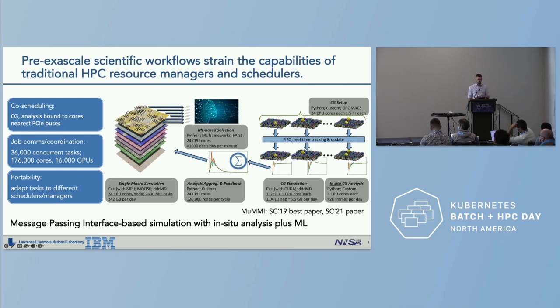There are three primary areas that taxed resource managers and schedulers. The first is the co-scheduling challenge. The coarse-grained component of this workflow required that analysis be bound to cores nearest to PCI Express buses on the node, because those cores needed to communicate and exchange data with GPUs. So we needed to exploit very fine-grained node-local topology information.